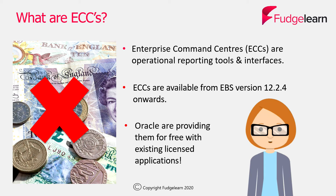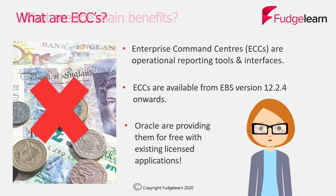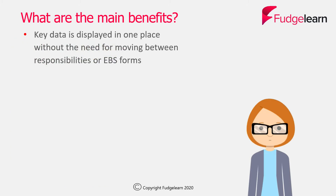Here's the good news: Oracle are actually providing them for free with existing licensed applications. So if you're already using payables, receivables, or human resources, for example, then you can install and configure the Enterprise Command Centres for them at no additional licensing cost.